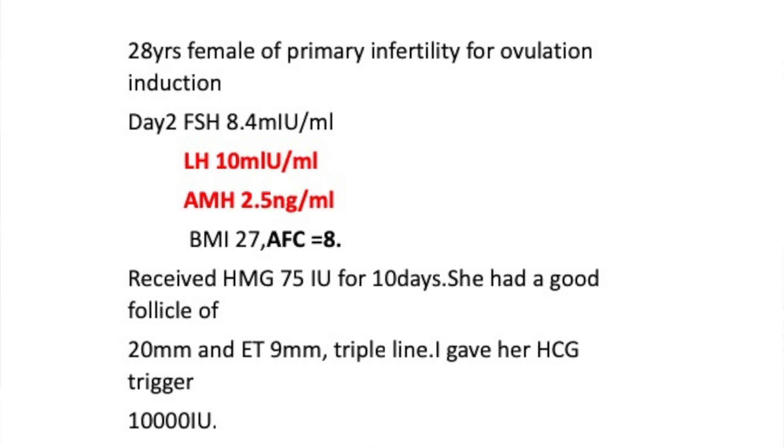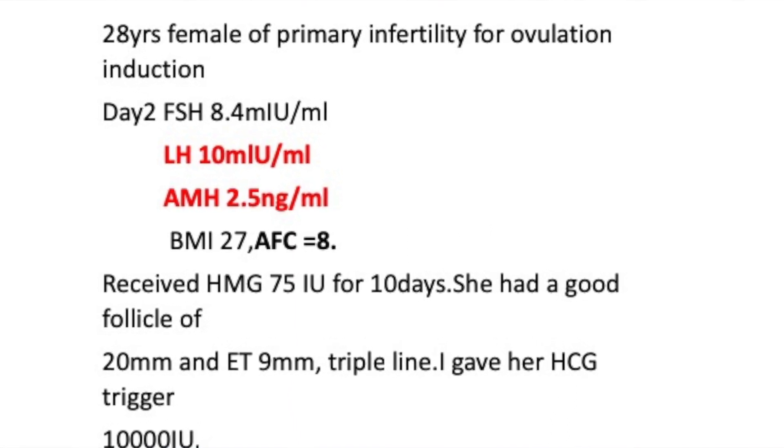A 28-year-old lady presented for ovulation induction. Her FSH was 8.4, LH was 10 — remember that — AMH was 2.5 nanogram per ml, BMI of 27, and an antral follicle count of 8. She received HMG 75 international units every day for 10 days, achieving follicle growth of 20mm and 19mm, endometrial thickness of 9mm with a triple line pattern, and an HCG trigger of 10,000 units was given.